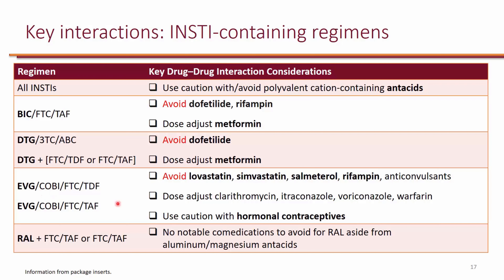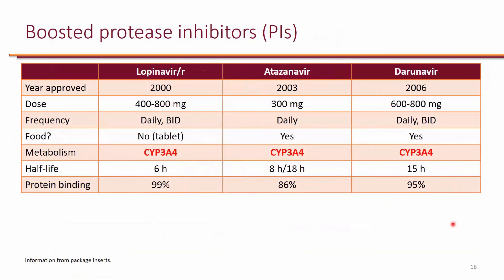Because of cobicistat, patients should use caution with hormonal contraceptives because cobicistat can inhibit and cause failure of hormonal contraceptives. When it comes to protease inhibitors, these are the three most common ones, and of course they're boosted. The reason they need boosting is because they're all substrates of CYP3A4, so they're not usually renally cleared.